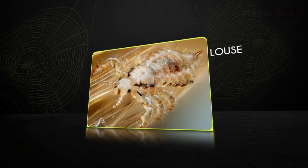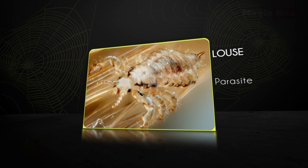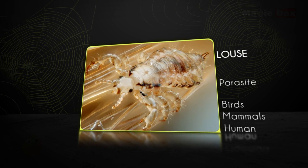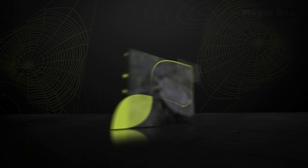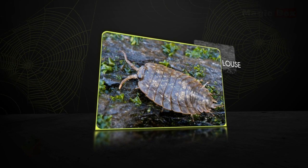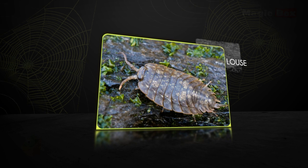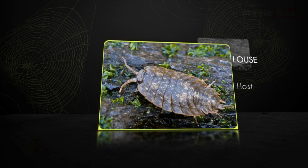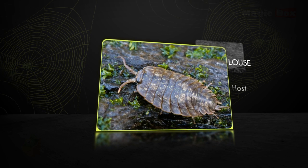The louse is a tiny, wingless parasitic insect that lives on birds and mammals, including human beings. It feeds on the animal on which it lives. This animal is called the host. A single host can be infested by thousands of lice at one time.